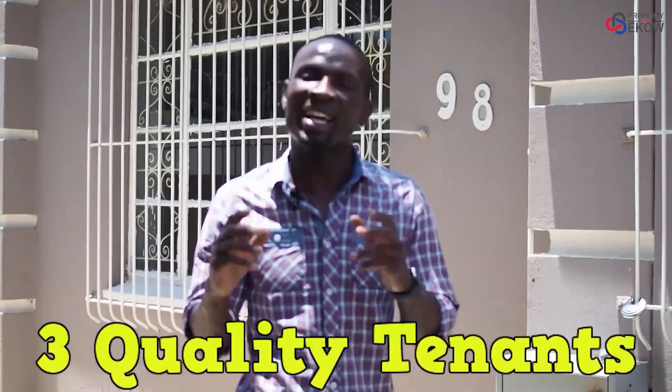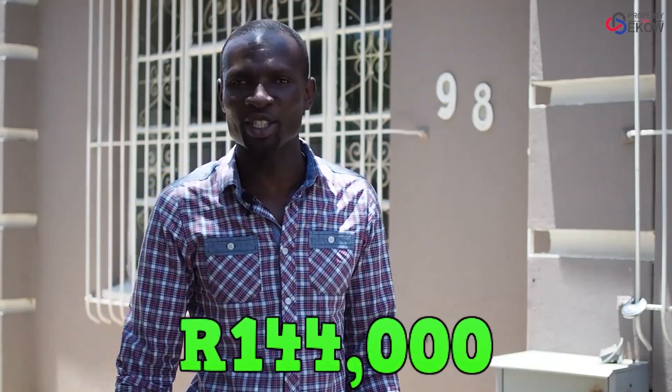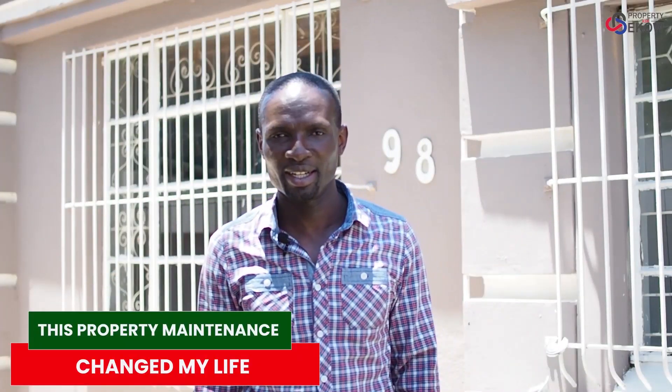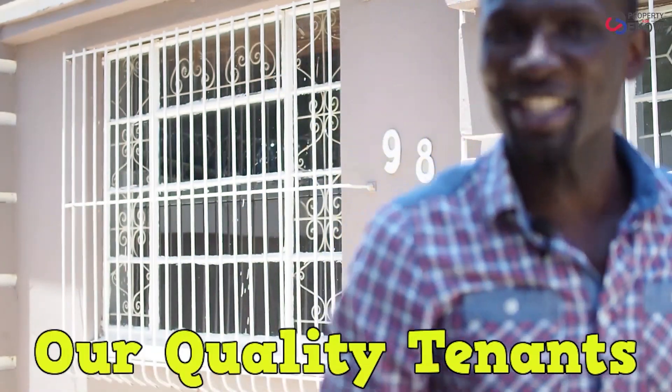Guys, we've got six days to find three quality tenants that are going to give us a combined rental of R144,000. Are we going to be able to break this record? The pressure. You become what you think about. Let's go find our quality tenants.